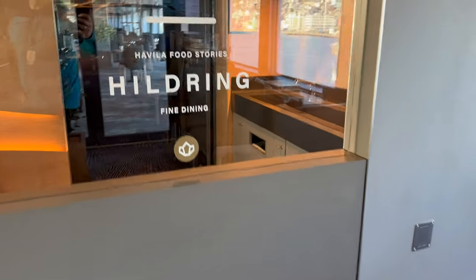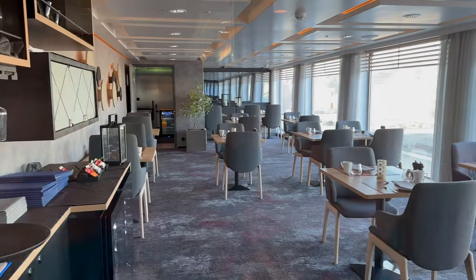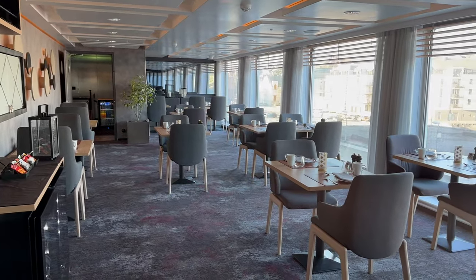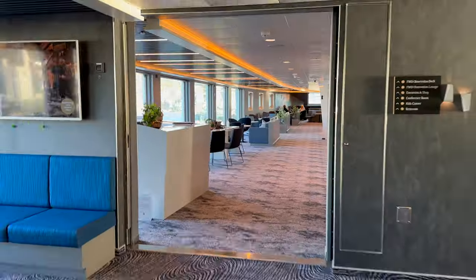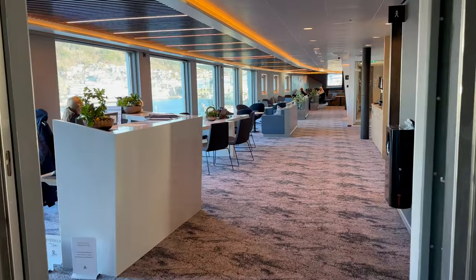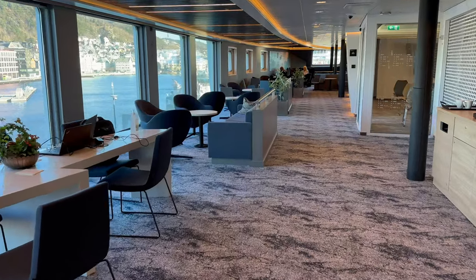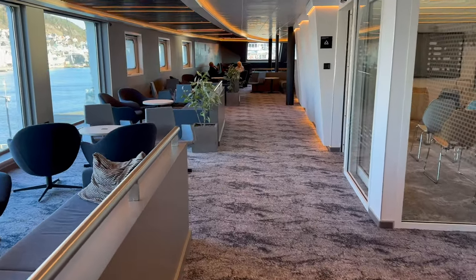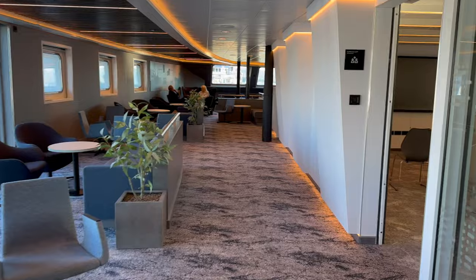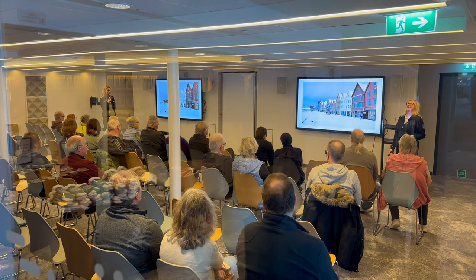If you do fancy a change, there is the cafe but there is also a fine dining restaurant called Hildring, which comes at an extra charge. Suite passengers can also order breakfast in here. Towards the front of the ship there's the excursion desk for booking trips and making general enquiries about destinations. Beside this, a small conference room is used mainly by the expedition team to give daily updates on the voyage, available excursions and any general information. They also share some small insights into Norwegian culture each day, themed around the current destination.